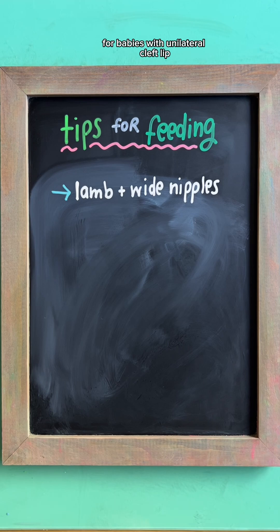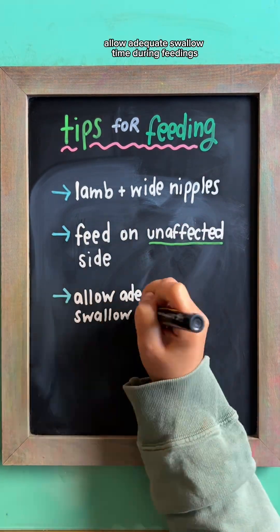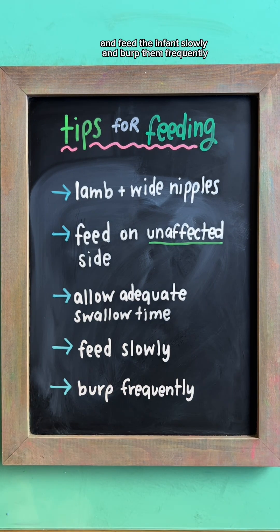Lamb's nipples, which are extra-long nipples for bottles, or wide nipples can be used to better create a seal. For babies with unilateral cleft lip, teach the mother to feed on the unaffected side, allow adequate swallow time during feedings, feed the infant slowly, and burp them frequently.